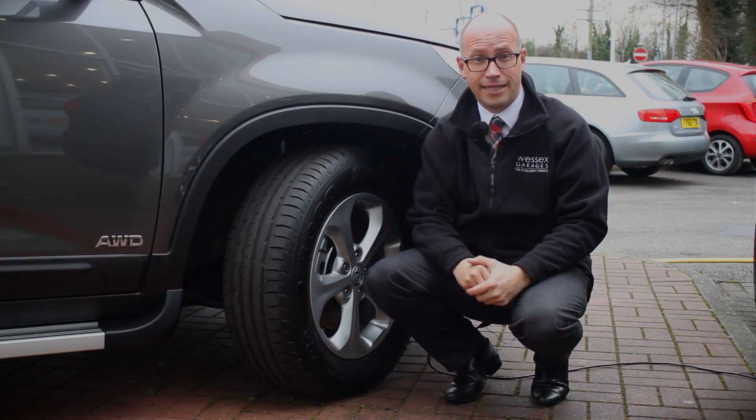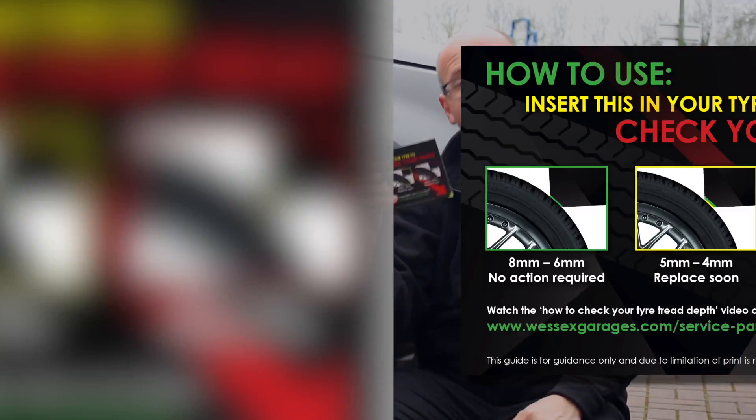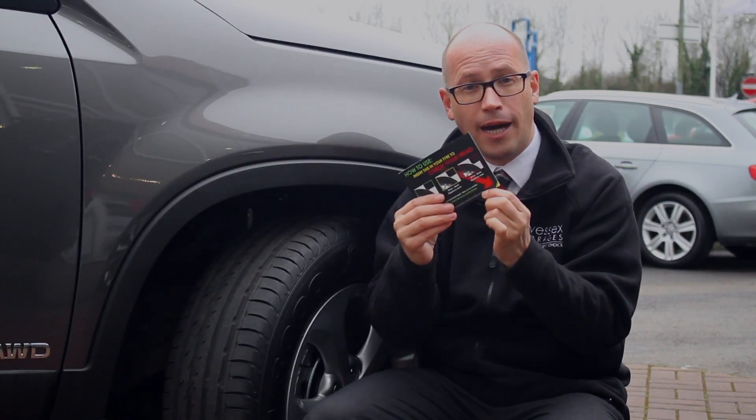Even your insurance could be invalidated. To ensure you keep your tyres legal, we've designed this handy tyre depth gauge postcard which uses a traffic light sequence to measure how much tread depth you have on your car.